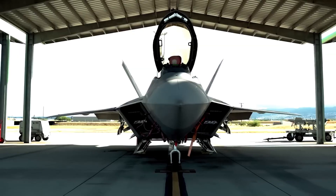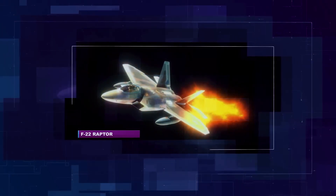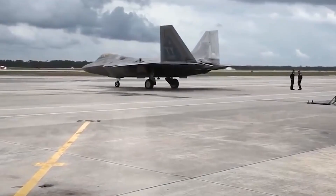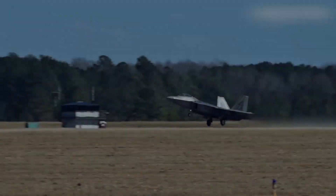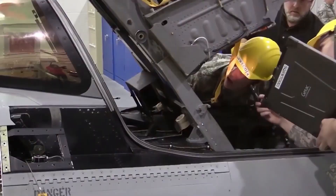There was a time when the F-22 Raptor stood as the ultimate symbol of American air dominance and cutting-edge military technology. It led its generation with unmatched stealth, speed, and agility. But in an era marked by rapid technological advancement and the emergence of new global threats, even the most advanced aircraft require upgrades to stay ahead.